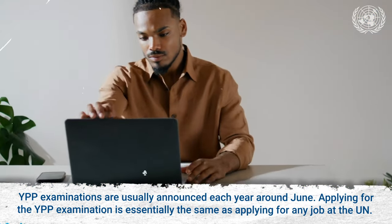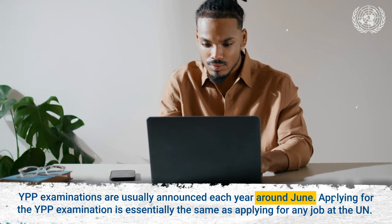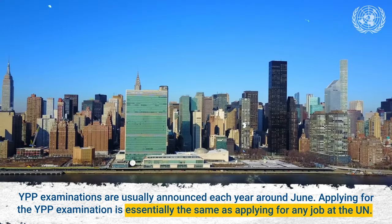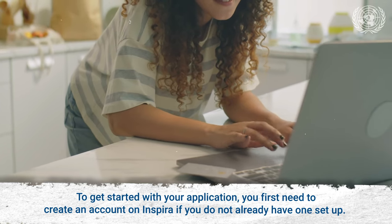YPP examinations are usually announced each year around June. Applying for the YPP examination is essentially the same as applying for any job at the UN. To get started with your application,